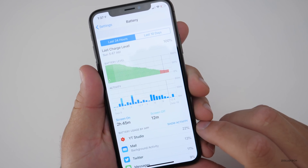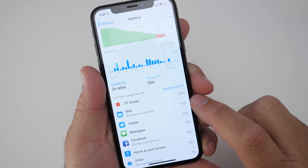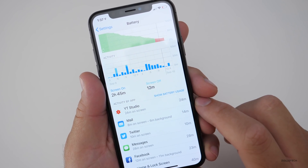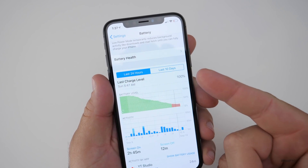So it hasn't had a ton of activity, but it's been doing things on and off quite a bit. You'll see 22% of my activity during the last 24 hours was YouTube Studio, Mail was 13%, Twitter — and if you tap on 'Show Activity' it'll tell you the actual time.